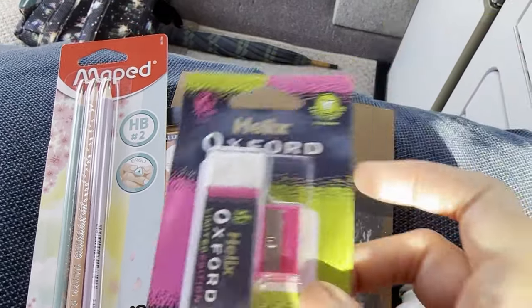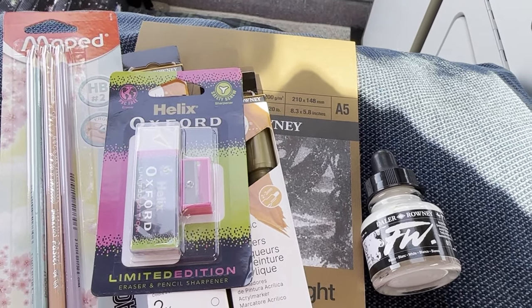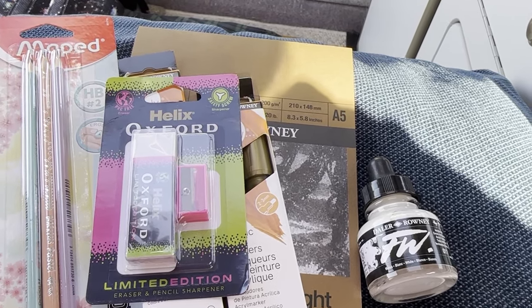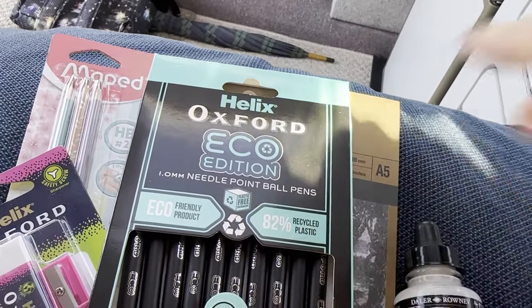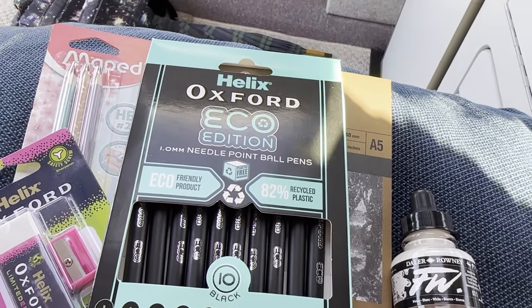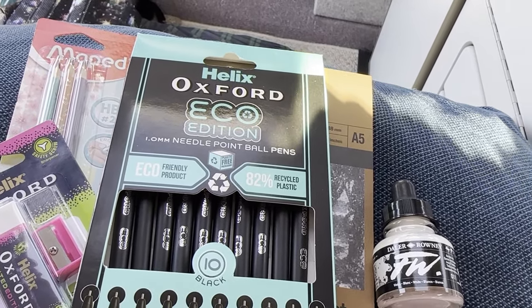I got a Helix rubber and sharpener and that was 69p. I also got some Helix needlepoint ball pens — these are the 1.0mm ones, which are quite cool — and they were really cheap as well, I think they were £1.79 for ten, which is pretty good.